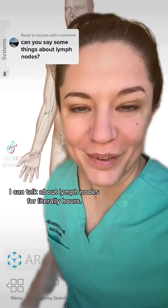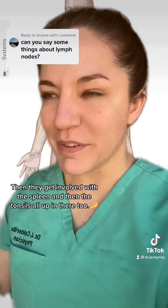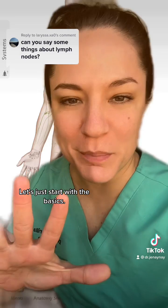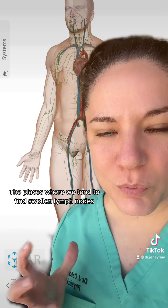I can talk about lymph nodes for literally hours — they are so freaking cool. They're all over your body, and they get involved with the spleen and the tonsils too. Let's just start with the basics. Here's your lymphatic system: all these green lines, all these green dots. The dots are your lymph nodes, the lines are the lymph vessels.